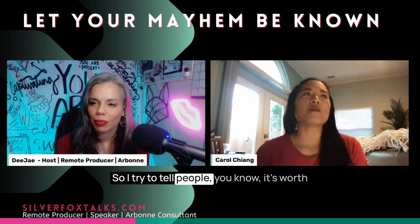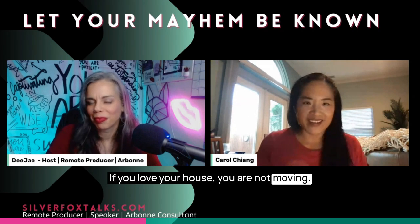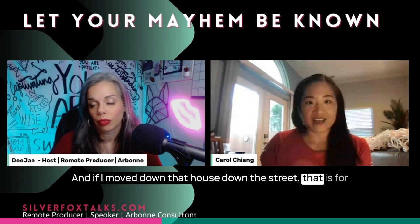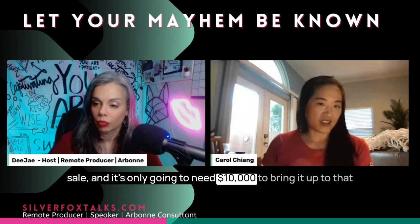I try to tell people it's worth having a discussion about how open you are. If you love your house and you are not moving, then the money's worth it to you. But if you're looking at spending 25 grand here, and the house down the street is for sale and only needs $10,000 to bring it up to that level, then we can get an apples-to-apples comparison.